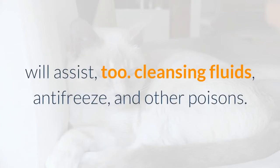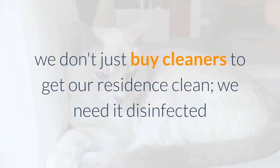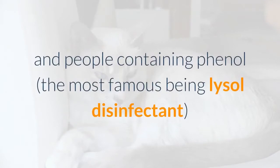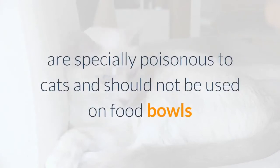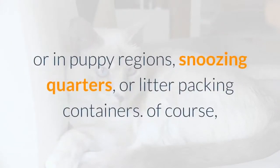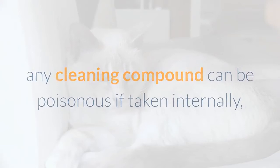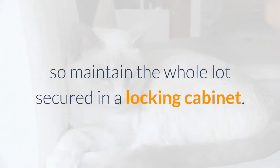Cleaning fluids, antifreeze, and other poisons: some of the very products we buy to sanitize and deodorize pet areas are outright dangerous to cats. Pine-based cleaners and those containing phenol — the most famous being Lysol disinfectant — are especially toxic to cats and should not be used on food bowls, in pet areas, sleeping quarters, or litter boxes. Any cleaning compound can be poisonous if ingested, so keep everything secured in a locking cabinet — a simple spring latch may not keep a determined curious cat out.